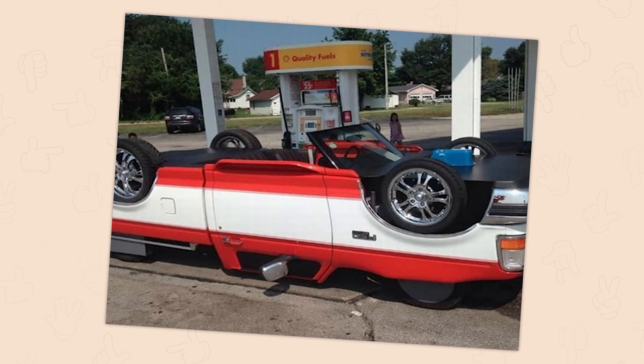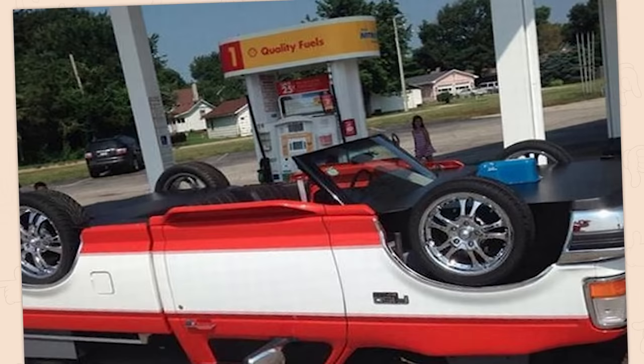A not upside-down car. I feel like I've seen something similar to this before. What a great way to cause an accident because someone's distracted trying to figure out what the hell you are.